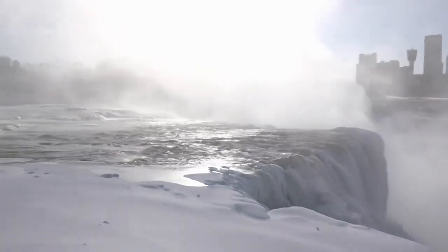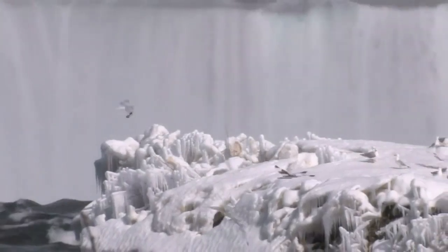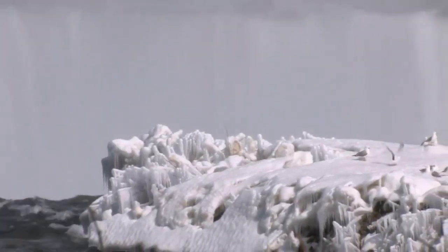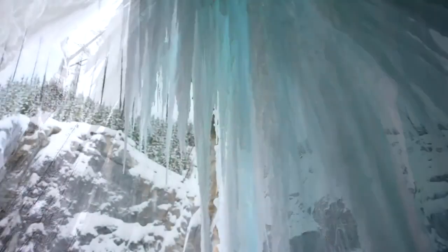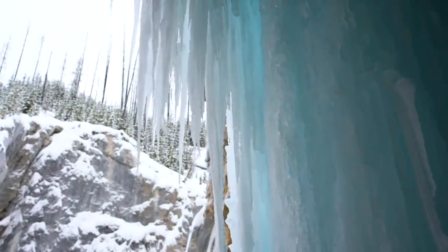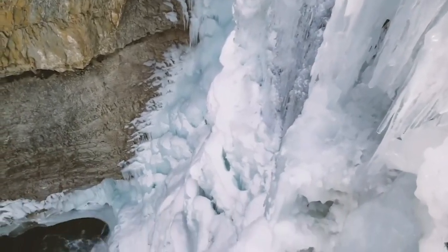Particularly large waterfalls such as Niagara Falls will not be able to completely freeze over due to the sheer volume of water that flows into them even after a long cold winter. Instead, some of the most spectacular ice formations actually form with just a trickle of water, which results in ice that slowly accumulates all winter until it becomes a big blue monstrosity.